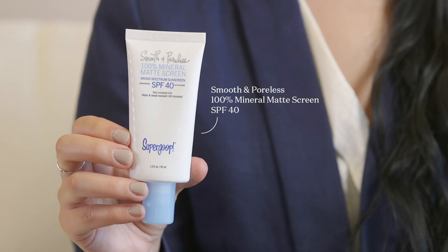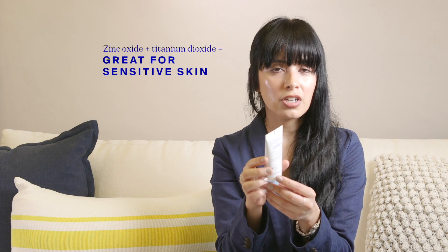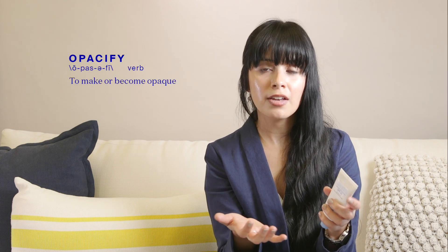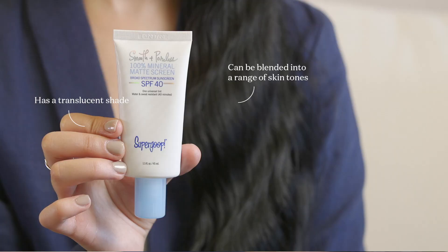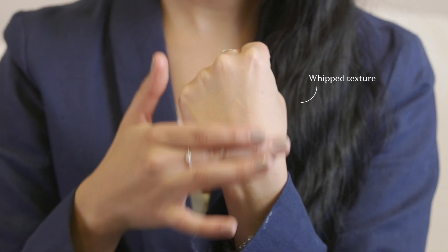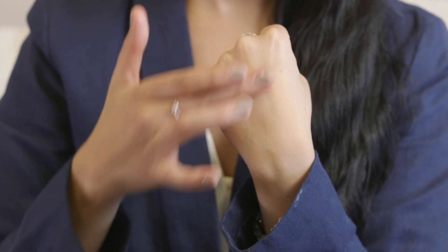This Smooth & Poreless 100% Mineral Matte Screen SPF 40 is a mineral-based or physical-based SPF primer that has a combo of zinc oxide and titanium dioxide, which is great for sensitive or reactive skin types. Those two ingredients have skin-soothing qualities but are also very opacifying, which is helpful for those looking for a more matte finish. The formula comes in a translucent shade, minimizing white cast and flashback, and it has an air-whipped texture that helps it glide on smoothly and evenly spread the mineral sunscreen actives.